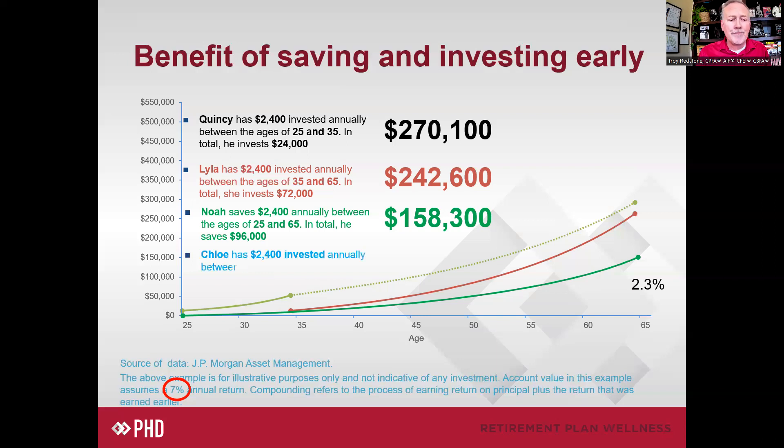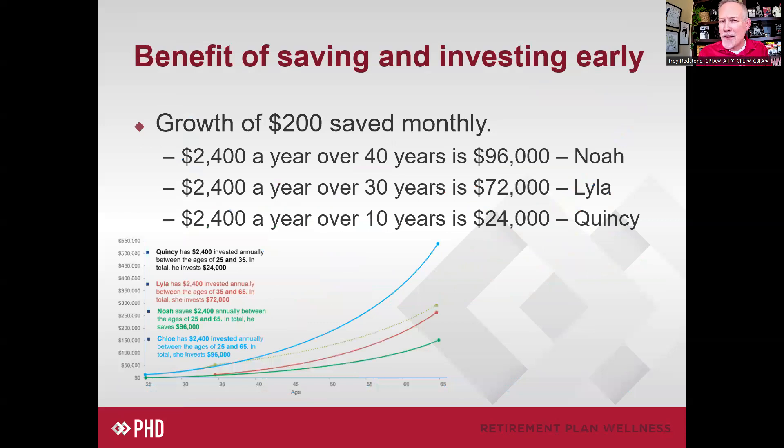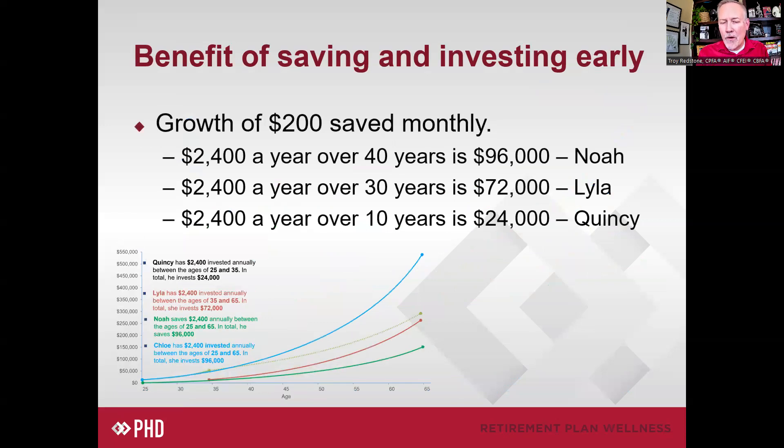Then we have Chloe. Chloe does $2,400 a year and invests $96,000, just like Noah. But she invests at that same 7% rate of return, just like Quincy and Lila. And for only that 7% rate of return, she ends up having almost twice as much as Quincy when she reaches the finish line. So we can draw some assumptions, but they're probably not the ones we expected — we thought Noah would have the most because he was saving the most, but Noah was nervous, and being too conservative can be really expensive.